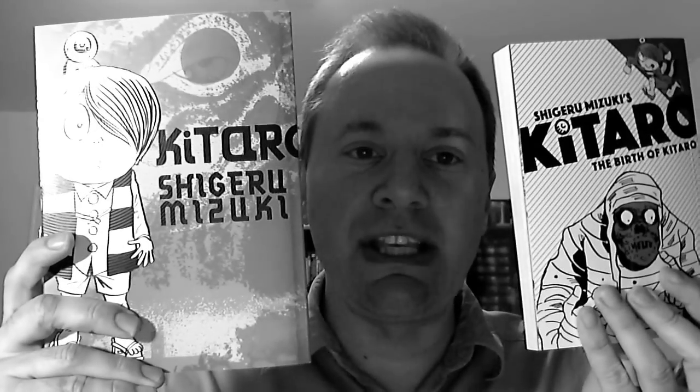Sorry for the weird video quality and the audio issues from over there. I'm actually doing some 3D printing at the moment, but I wanted to come back because I just wanted to talk about a manga I've been reading recently — two volumes of Shigeru Mizuki's Kitaro.